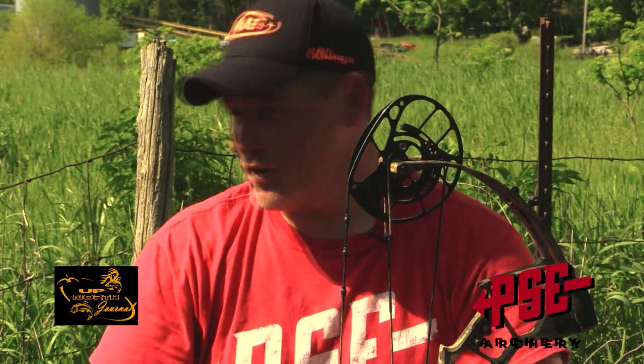We also have another Evolve cam bow in our line — the Beast. For your long draw guys with 33-inch draw length and down, we've got a 38-inch axle-to-axle Evolve cam bow that'll go out to a 33-inch draw length. So if you've got long arms and you're tall, they've got something for you.